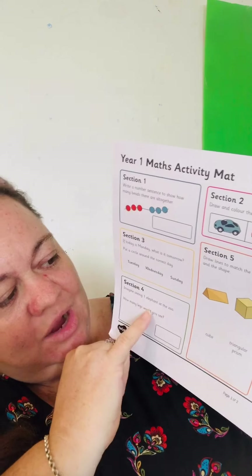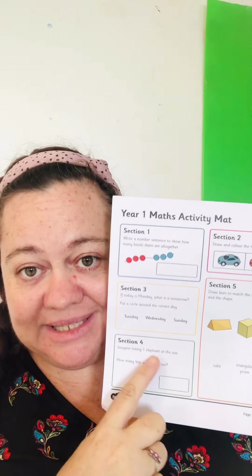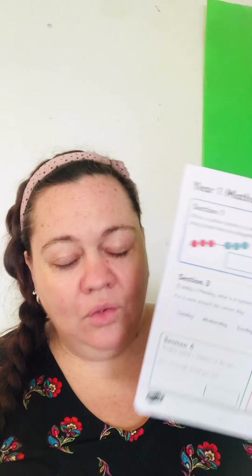But you can at least try, and mommy and daddy can help you. Like this one — imagine seeing one elephant in the zoo. How many legs can you see? You just need to write the number. How many legs does an elephant have? Yes — four!